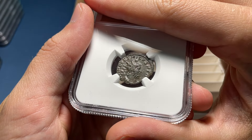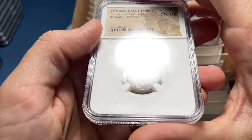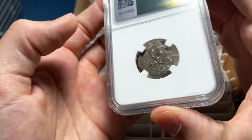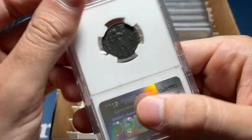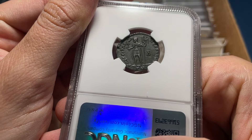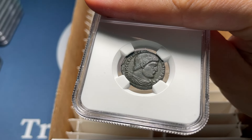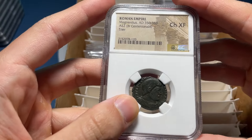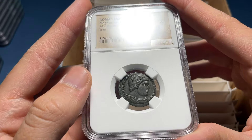That one's worn — Tetricus. I'm going to say this is like Choice VF. It is. Really good on the front, not so good on the back. That's sharp — the hair is a little worn. I would say AU. Choice XF for a Magnentius, which is definitely a usurper and a little bit rarer type.